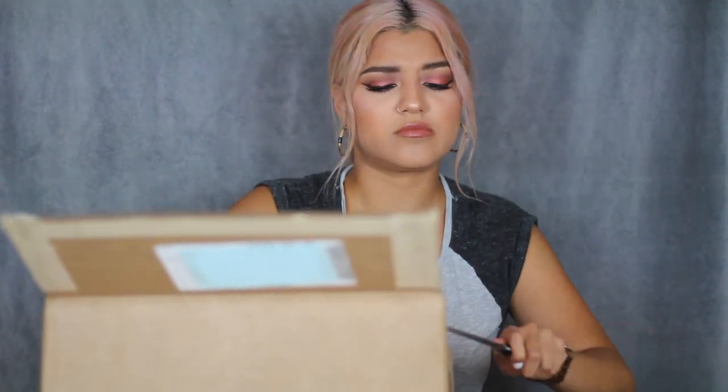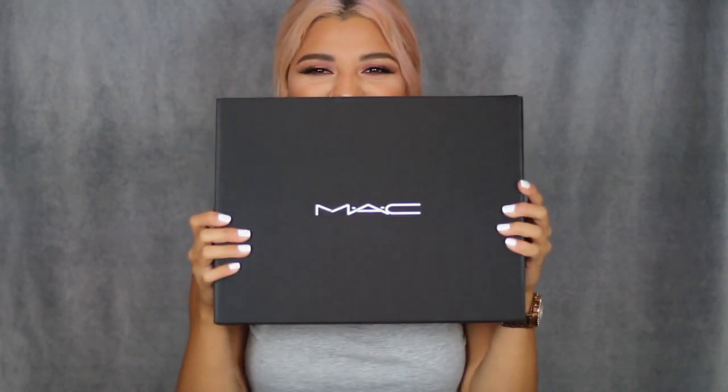We're getting there guys, slowly but surely. Okay guys, so this is what I received in the mail! I'm so excited! I received one of those MAC lip boxes. I'm super excited! Let's open it up together!